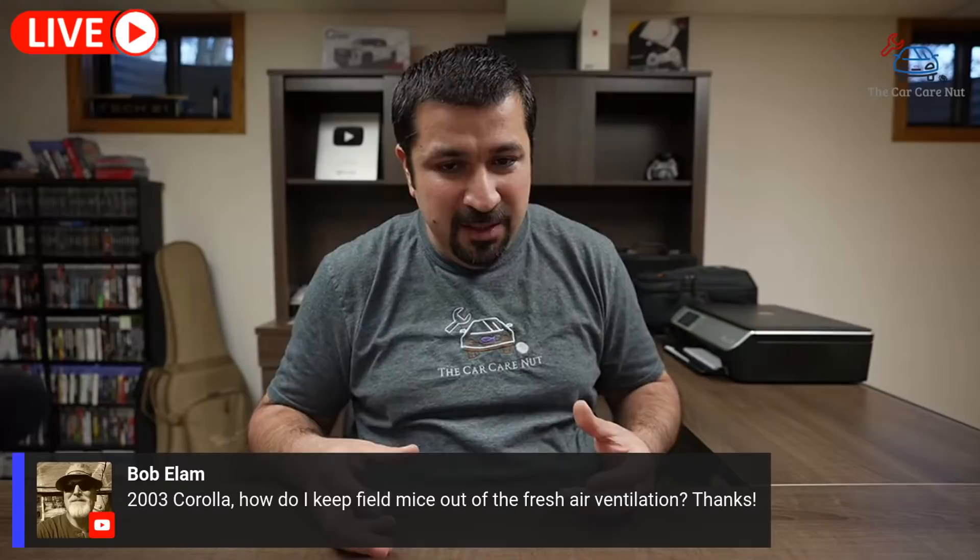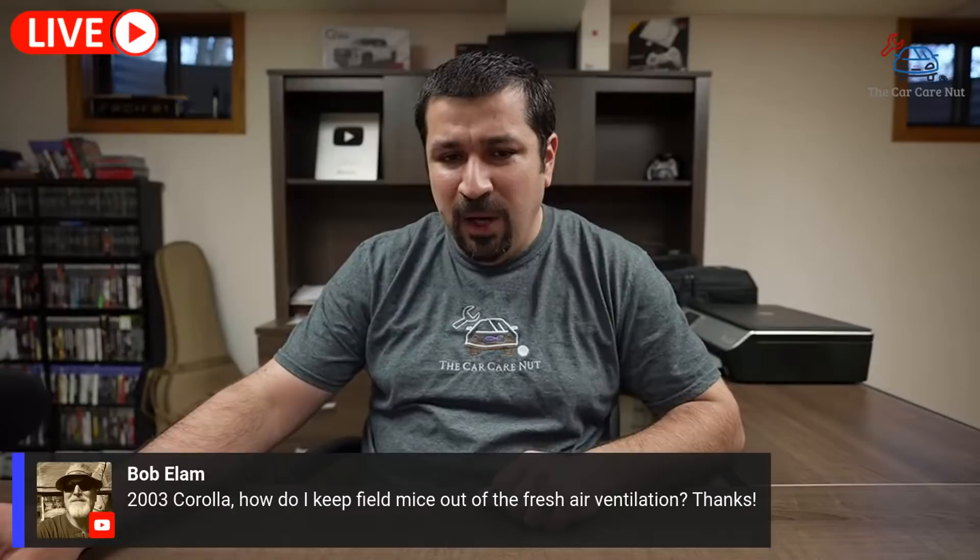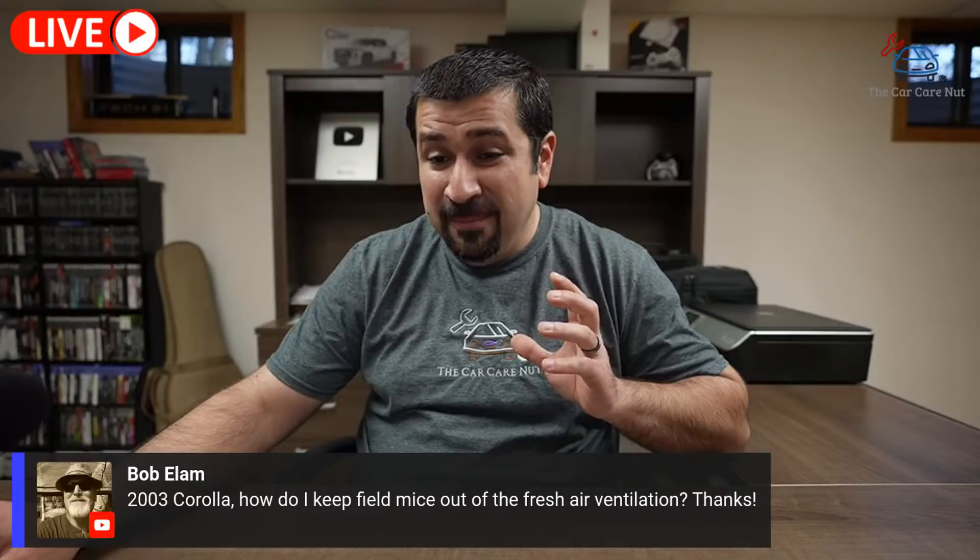Bob has a 2003 Corolla and wants to keep field mice out of the fresh air ventilation. You want to close the vents. The biggest thing is to find the source — why are the mice coming into your area? If you're parking in a garage, find how they're getting in. There are certain remedies like essential oils you can put under the hood that deter them through smell. Prevention is the biggest thing. If you're outside, do certain things to deter them, and hopefully they'll leave the area.